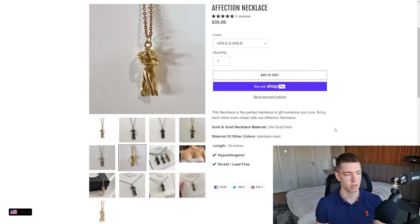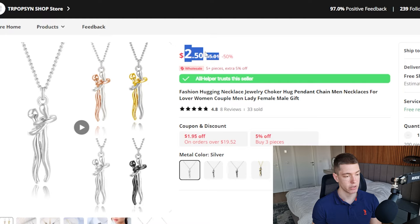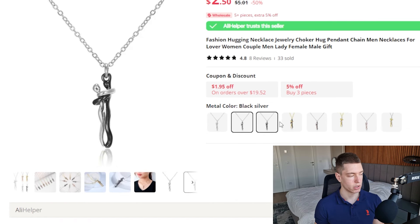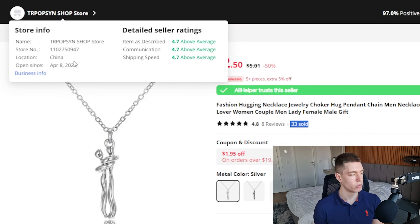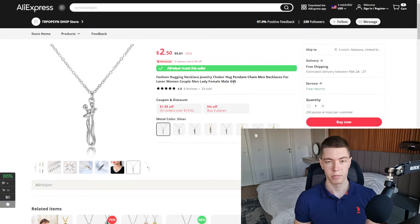They don't even have a sticky add-to-cart, so you can do a lot better than them. On AliExpress you can find the exact same product for $2.50 with free shipping, so the margin is insane — literally over $30 per sale on a $35 product. It comes in a few different colors — I'd keep it to a couple of options. This listing has had 33 sales, 8 reviews, and a 4.8-star rating. The store's been in business for almost a year with all ratings above average. Another great evergreen product with huge margins and a huge market.